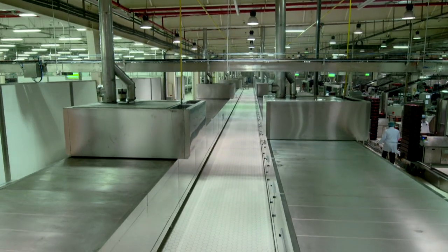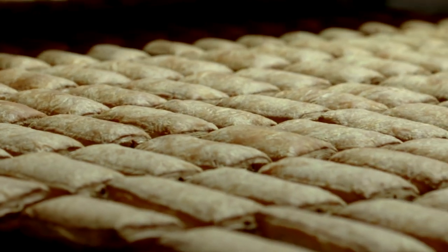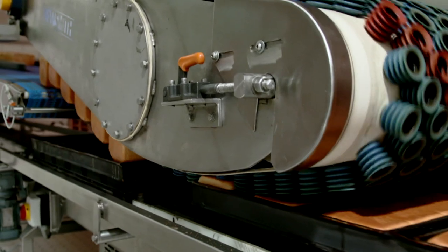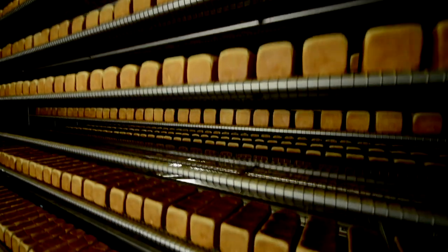After the filling, the goods travel along a 135-metre-length oven, and it takes the dough about 15 minutes to come out of the other side completely baked. After that, it goes directly into the cooling area.